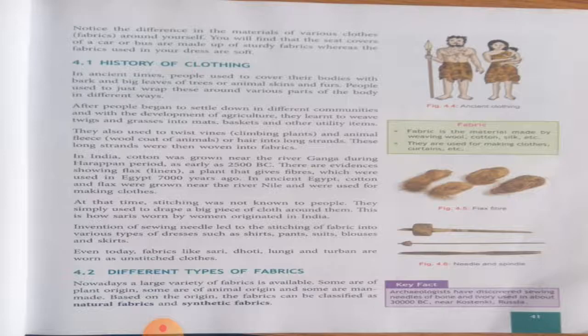I am going to read the chapter. The heading is 'History of Clothing.' In ancient times, people used to cover their bodies with bark and big leaves of trees, or animal skins and furs. People used to just wrap these around various parts of the body in different ways. So in ancient times, man used the bark of trees and the skin of animals to cover different parts of the body.